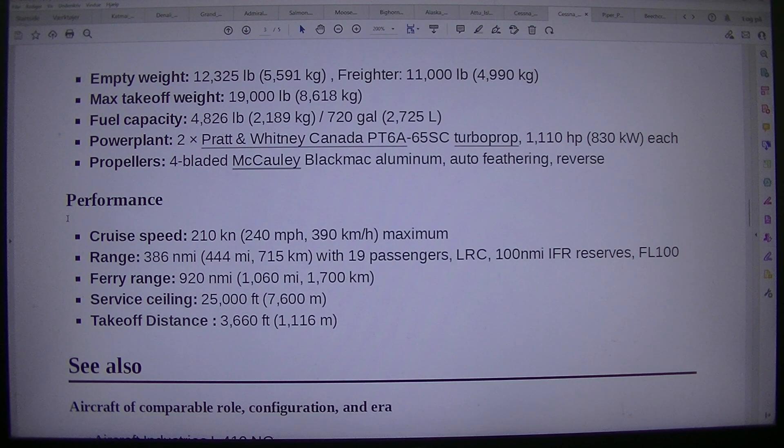Powerplant: 2 × Pratt and Whitney Canada PT6A-65SC turboprop, 1,110 HP (830 kilowatts) each. Propellers: 4-bladed Macaulay black mac aluminum, auto-feathering, reverse. Performance — cruise speed: 210 knots, 240 miles per hour, 390 kilometers per hour, maximum.